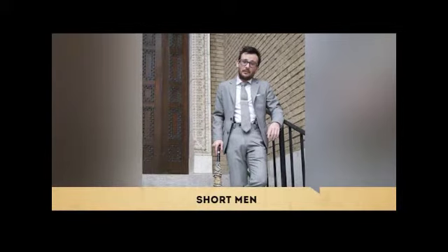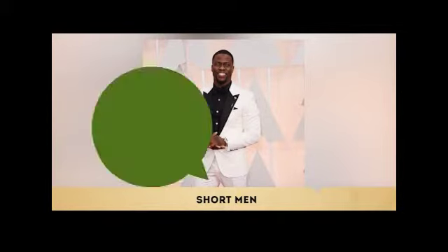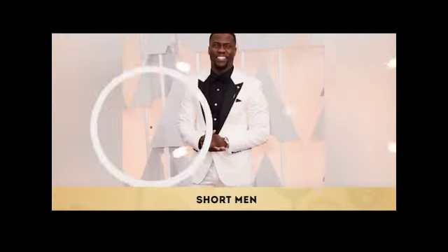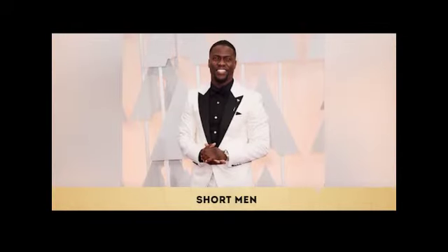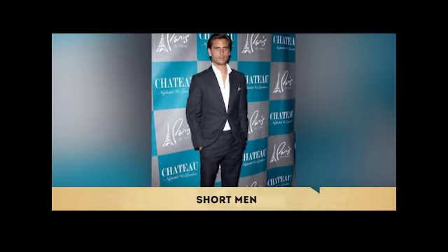Also, choose a jacket with one or two buttons, but keep in mind that a lower button stance will seem more proportionate to your frame and give you some length. As for the pants, look for a low-rise pant — they stretch out the distance from the waist to the crown and dramatize the proportion of your frame to look sleeker and longer. In fact, the lower the rise of the pants, the longer the body looks.